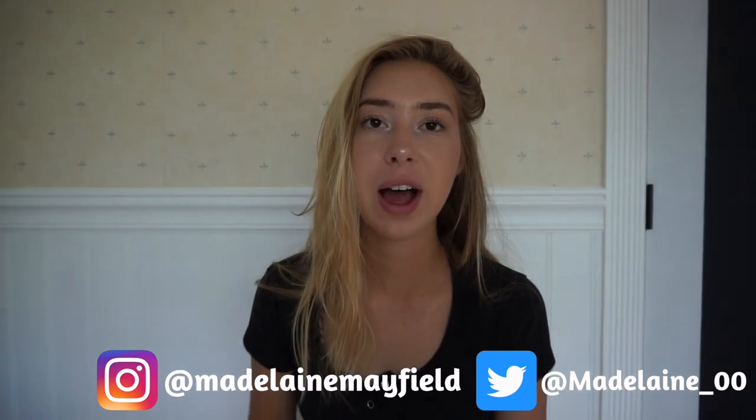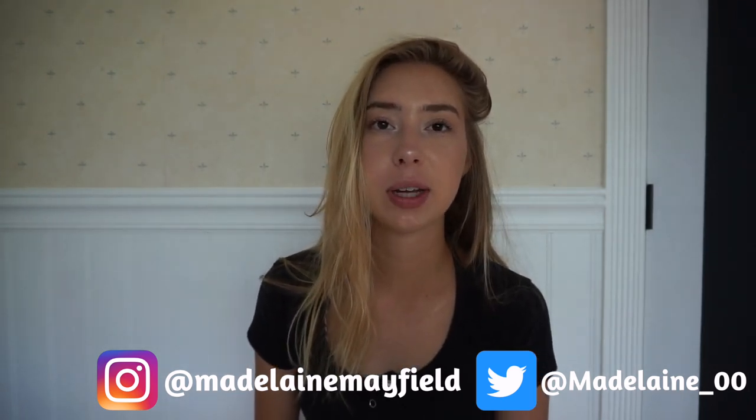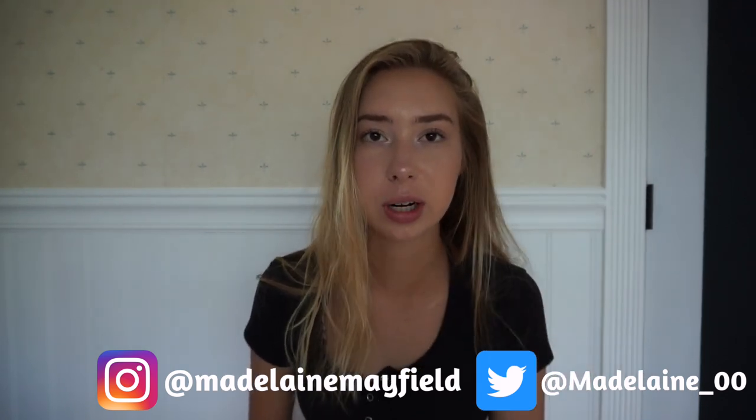Hey guys, welcome back to my channel. If you're new here, don't forget to hit that subscribe button. And if you've been here for a while, thank you so much — it means a lot to me. In this video, I'm going to be doing a collective haul. I've been shopping a lot and I just wanted to show you guys what I got because I think they're really cute. So if you want to see that, just keep watching.